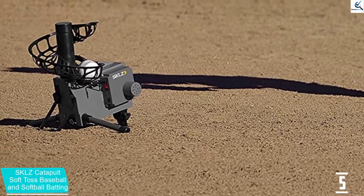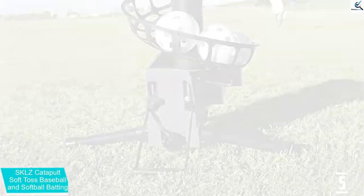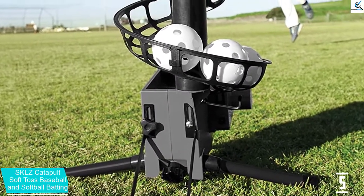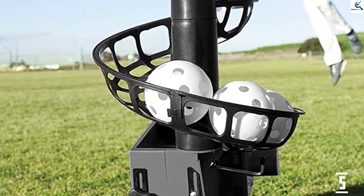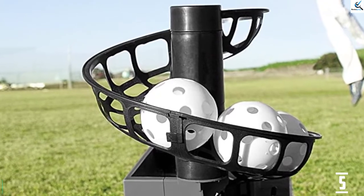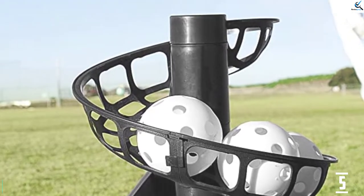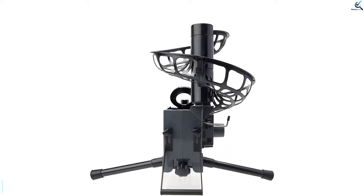The machine is ideal for getting a few cuts during the pregame. You can also use it for playing pepper in warmups. With a capacity of up to 11 baseballs, it provides excellent service as you don't need to feed the balls every time. The machine also brings about better hand-eye coordination, making it a great machine for training. It can easily toss different ball sizes and weights, which makes it excellent for all users.